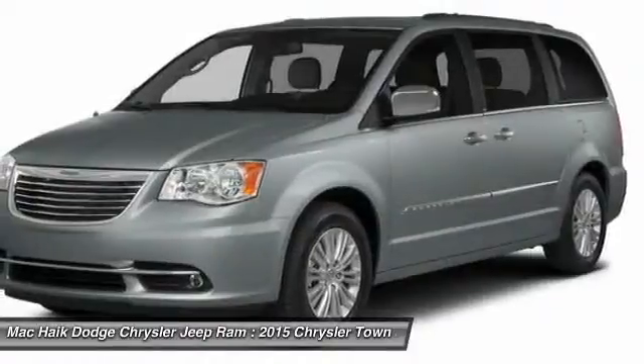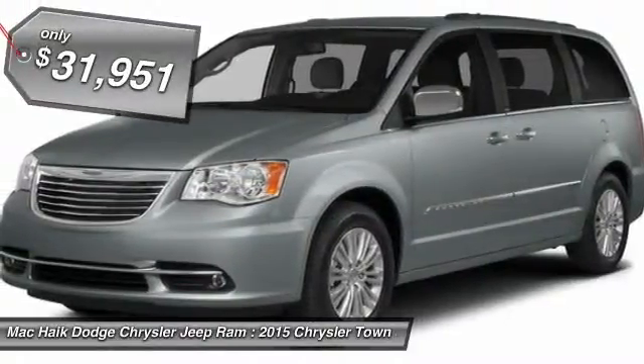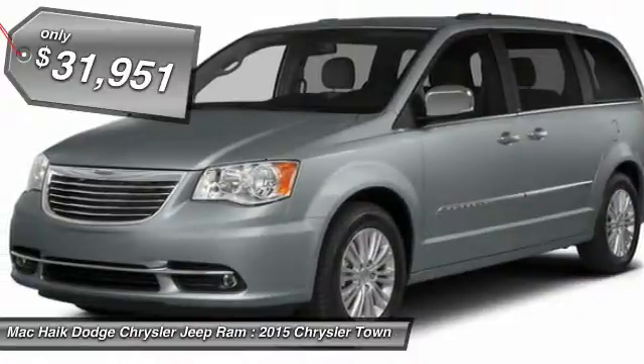Seat 7 comfortably and choose from stow-and-go seating or the innovative swivel-and-go seating, and is priced below $35,000.